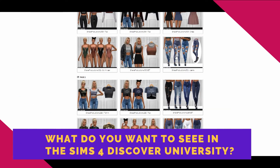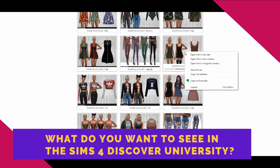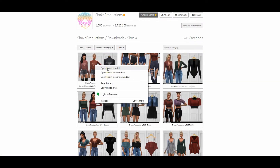Right now I am just so excited. I want to know what you want to see in The Sims 4 Discover University, because I'm prepping my game in all different kinds of ways for this expansion pack. I have a building series going on right now if you didn't know — I have it linked in the description of this video.